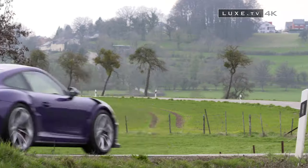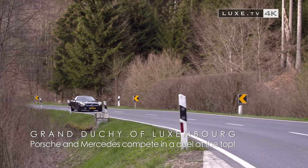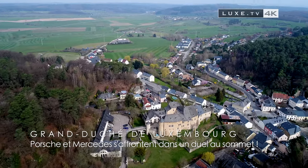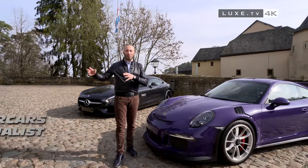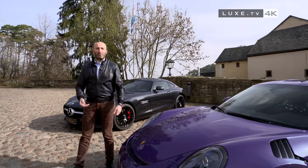A new duel between two supercars. Today, the prestigious Chateau Burglinster in Luxembourg will serve as the background for this match-up, refereed by our specialist. Welcome everyone to a new episode. Last time we were in Italy for a match-up between Lamborghini and Ferrari. Today, we take you to Germany: Porsche versus Mercedes.